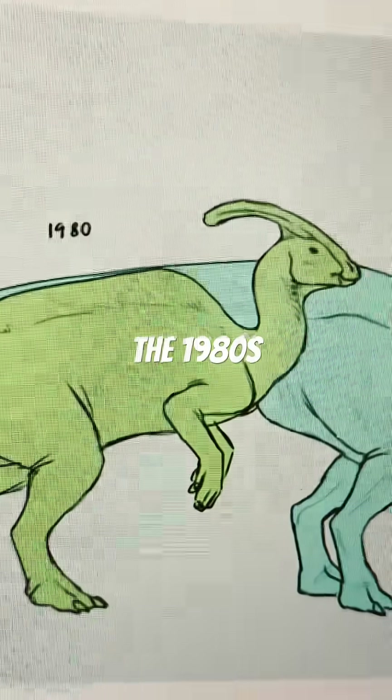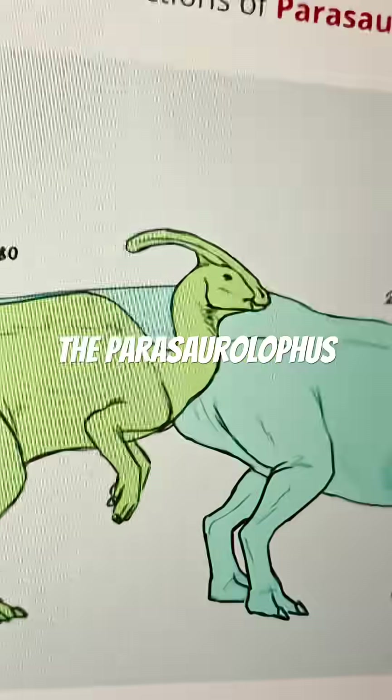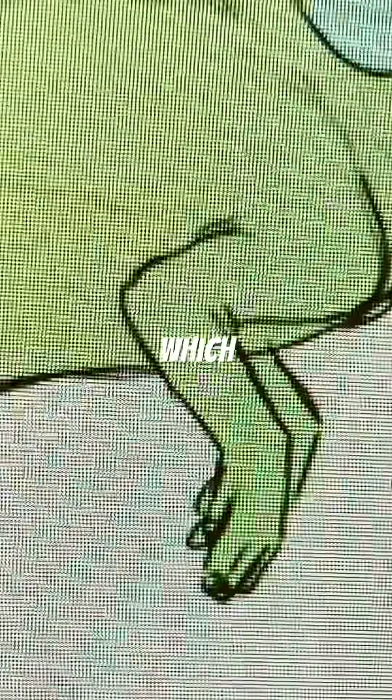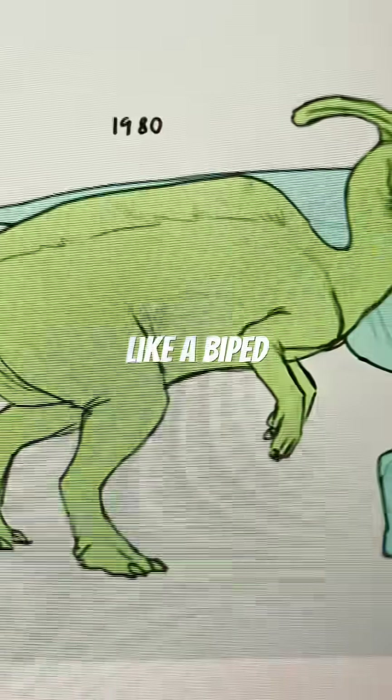And then we move on to the 1980s, which is much more close to the depiction of the Parasaurolophus from Jurassic Park, which means it's not a tail dragger, but it still walks like a biped, thanks to its short arms.